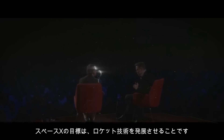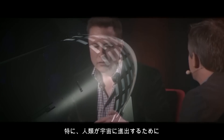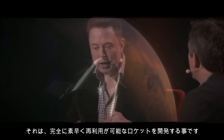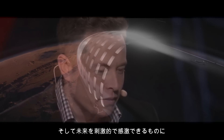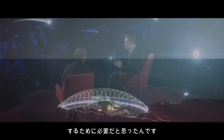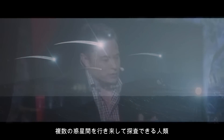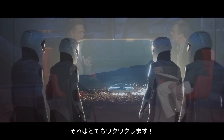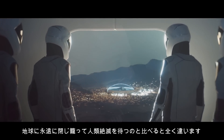The goal of SpaceX is to advance rocket technology and in particular to crack a problem that is vital for humanity to become a space-faring civilization, which is to have a rapidly and fully reusable rocket. There's a fundamental difference between a humanity that is a space-faring civilization exploring the stars on multiple planets — which is really exciting — compared with one where we are forever confined to Earth until eventual extinction.